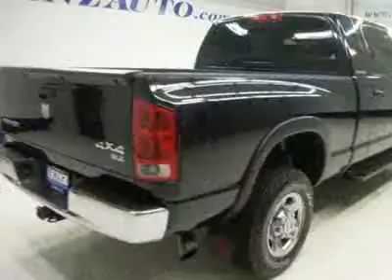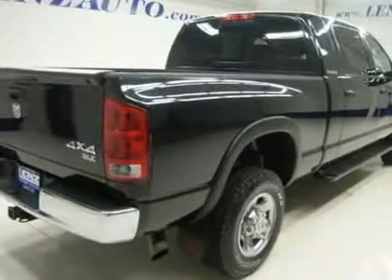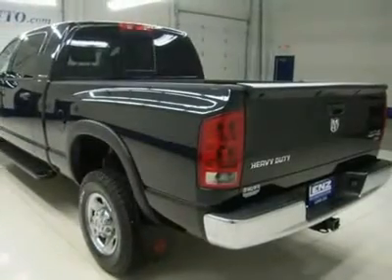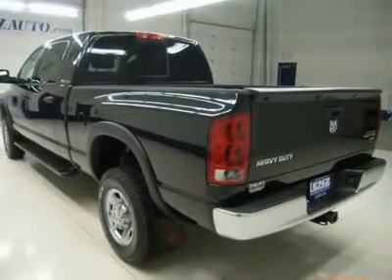Towing package with receiver hitch, transmission cooler, and wiring. Tow-heated fold-out power mirrors, running boards, brand new white letter Hankook Dynapro AT LT265-70R17 tires, electric brake controller, and spray-in bed liner.